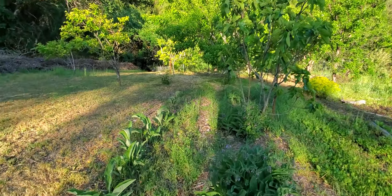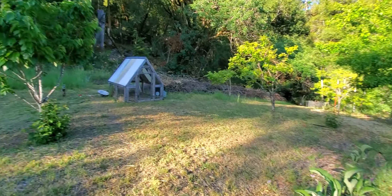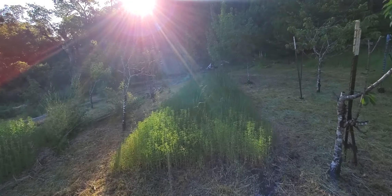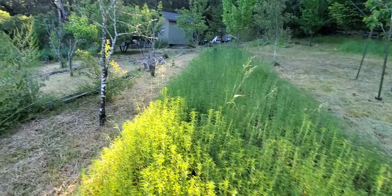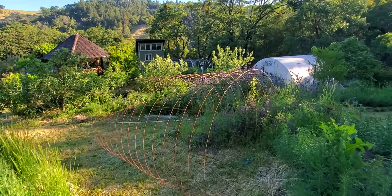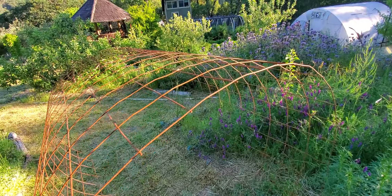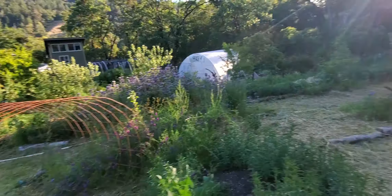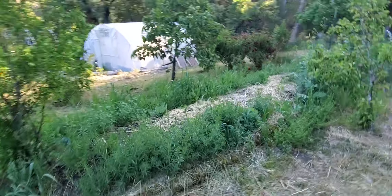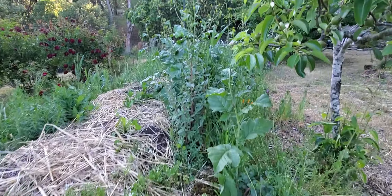Another fig tree. This is elecampane. More comfrey. This is a little cherry tree zone. Some flowers we're waiting for. This cage will end up going over the cannabis plant for support — these plants will get really big. And this is another bed — love this bed. All these flowers are coming in, they're about to bloom.